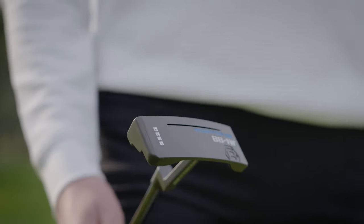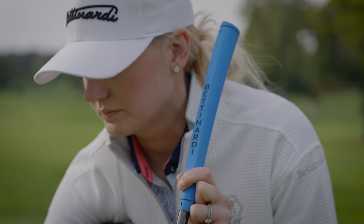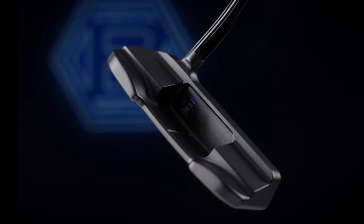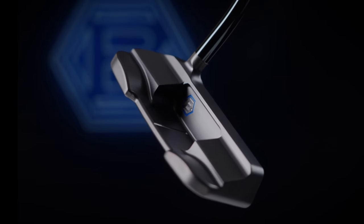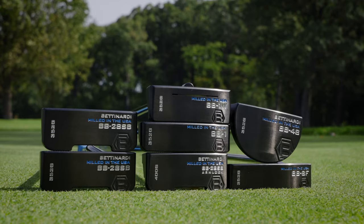It's such a unique thing to be able to work directly with our tour staffers to revolutionize these classic models and make the improvements that will give golfers more confidence than they ever had before. The 2024-2025 BB Series is precision, it's innovation, it truly is tradition redefined.